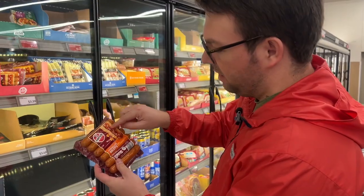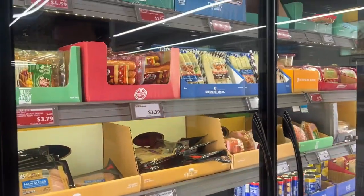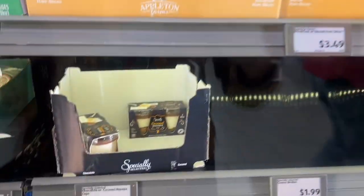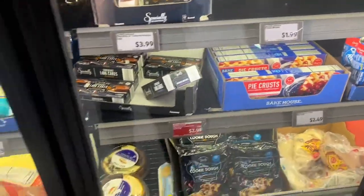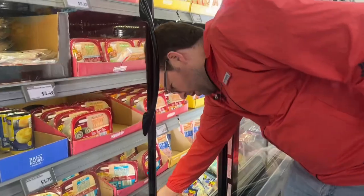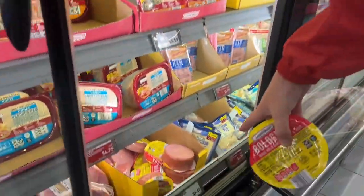Here's a cheddar brat — little pieces of cheese inside, 14 ounces for $3.39. Here's one pound of bologna for $1.56.